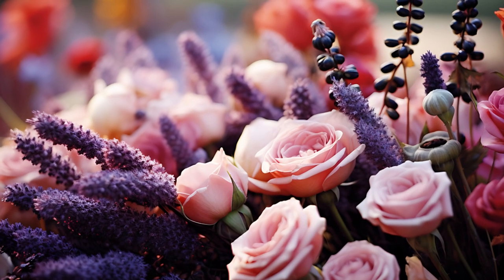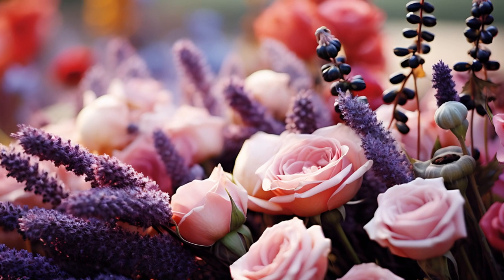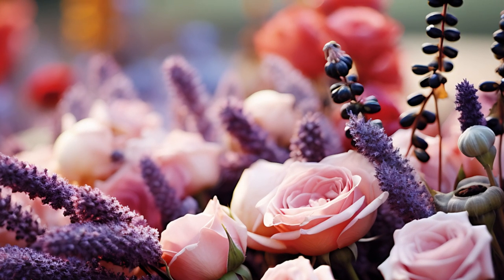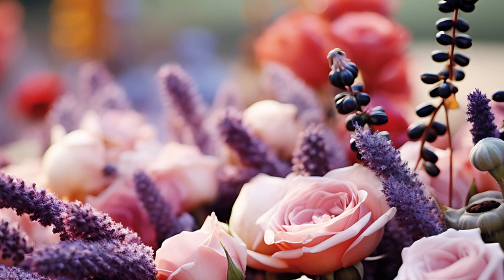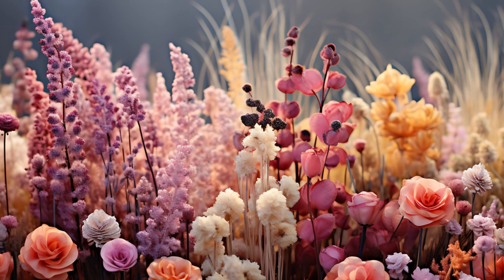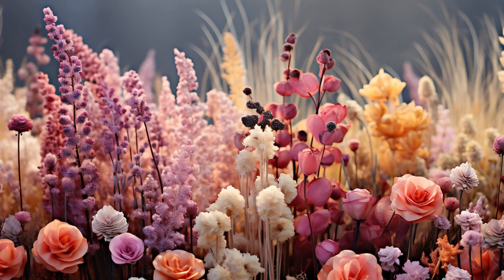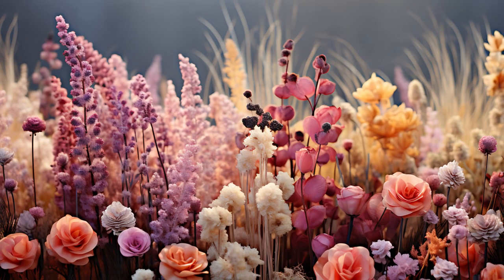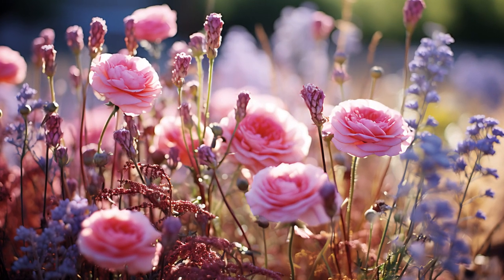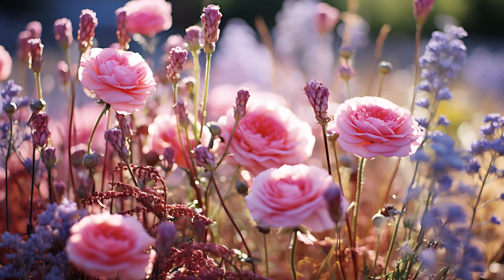And don't forget about ornamental grasses. Their delicate seed heads dance in the autumn breeze, adding texture and movement. A variety of heights and colors will create a layered look that draws the eye and brings the garden to life, making it a picturesque retreat throughout the fall season.